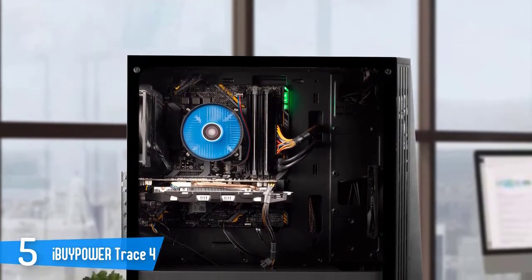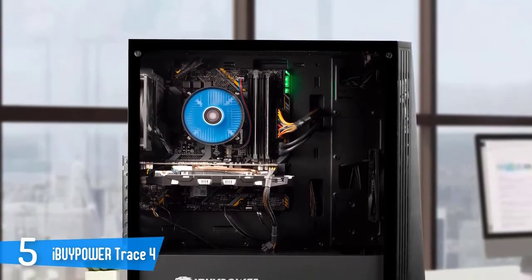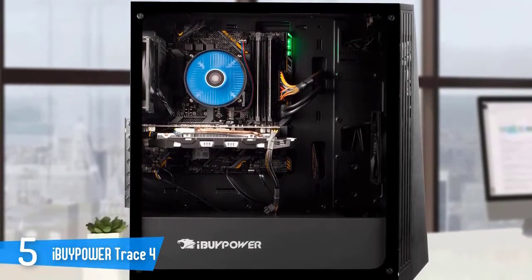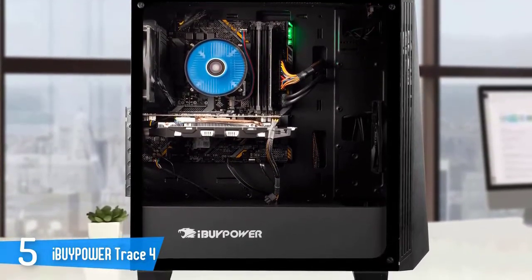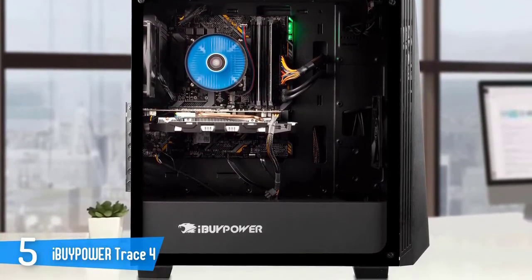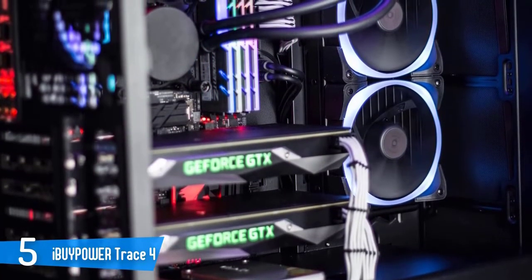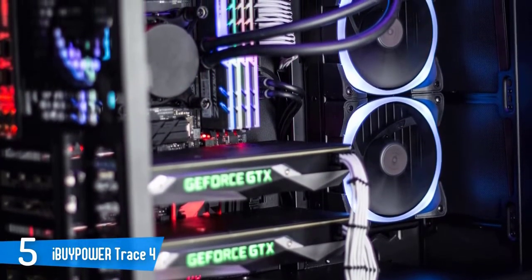For a multi-monitor setup, you have an HDMI and DisplayPort. Wireless connectivity comes via 802.11ac Wi-Fi. The iBuyPower Trace 4 9310 is billed as a gaming desktop, but looking at its feature set, it's obvious that this machine can easily double for both gaming and productivity.